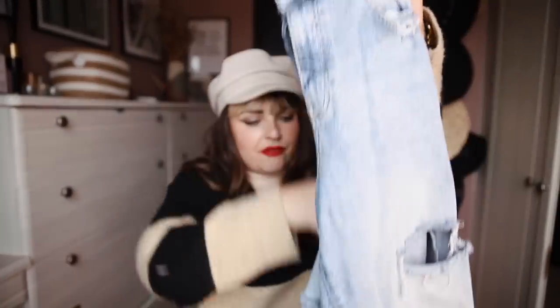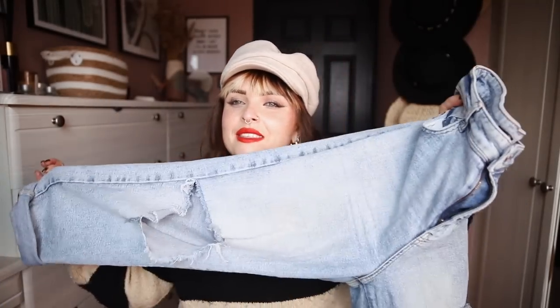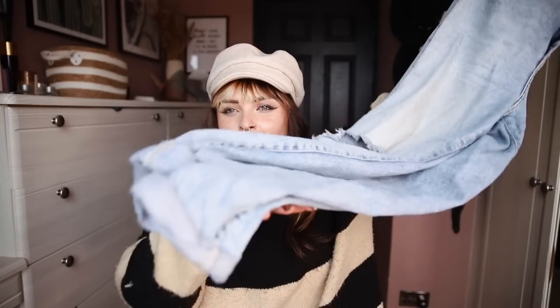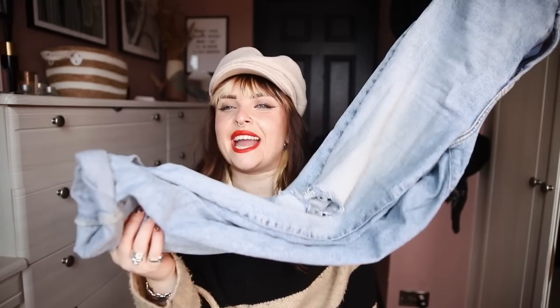My ASDA mom jeans that I love — these ones — they've got ripped knees. This looks good with a baggy jumper. I feel a bit Kurt Cobain in this kind of get up. I always roll up the legs on these ones though, because I'm short and I hate ankle swingers — I like to leave a little bit of a gap. It also shows off your shoes a bit more, which is cool.